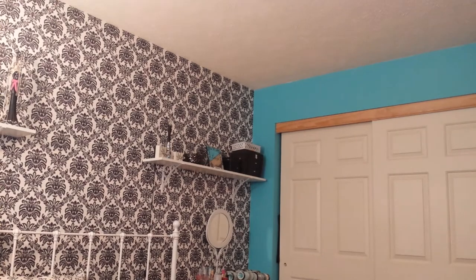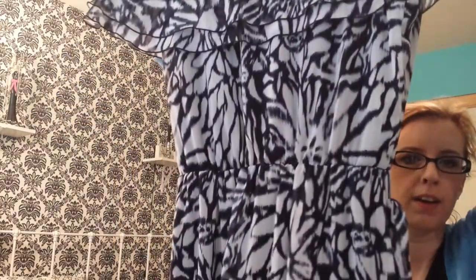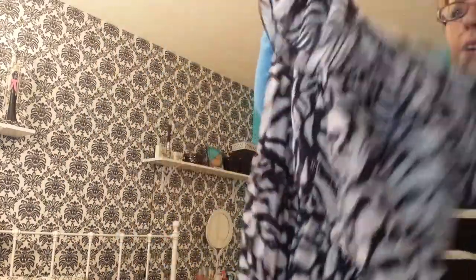Now I got this dress and I didn't try it on — probably should have but I didn't. It's by MSK, size 6. When I saw it I thought it was really pretty, and it doesn't look like it was ever worn. It has a ruffle on top where you can wear it off the shoulder, the waist is gathered with a belt, and it's a maxi dress — navy and white with a ruffle on the bottom. So pretty. I think it would be nice for a wedding or something.